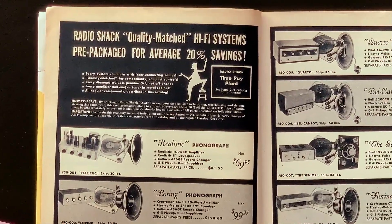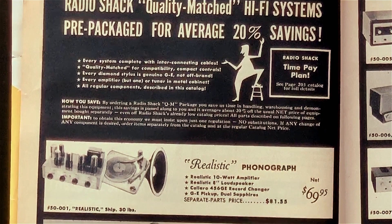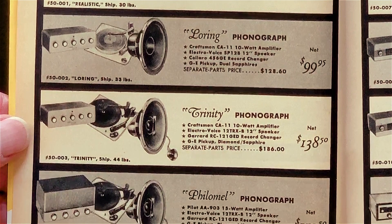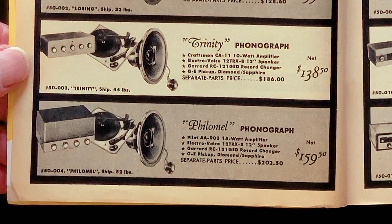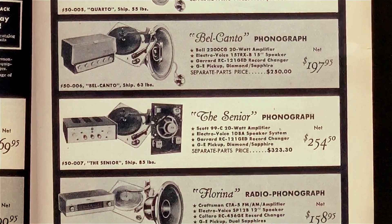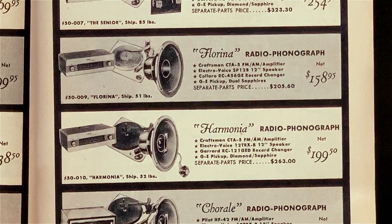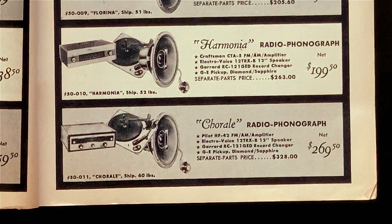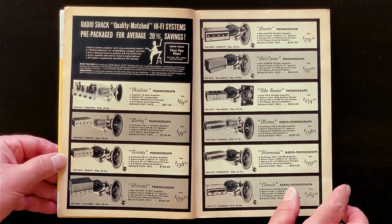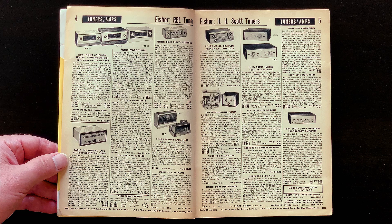Hi-Fi kits. This was in the day when real high-fidelity buffs built their own systems out of individual components. These are some of Radio Shack's hi-fi packages. Nearly all of which, you may notice, are mono, not stereo — monaural sound rather than stereophonic. A single channel, not two. Why is this? Because this stuff was expensive. $100 then is around $1,000 today. For hi-fi buffs, it was considered better to have good quality sound in mono than mediocre sound in stereo.